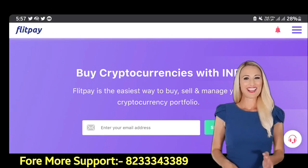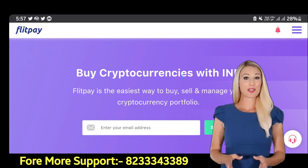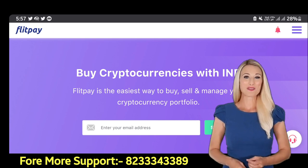Hello friends, how are you? I hope all of you are well. Friends, you all know that there are many exchanges going on inside the market, but everyone has the same problem with depositing and withdrawing money.